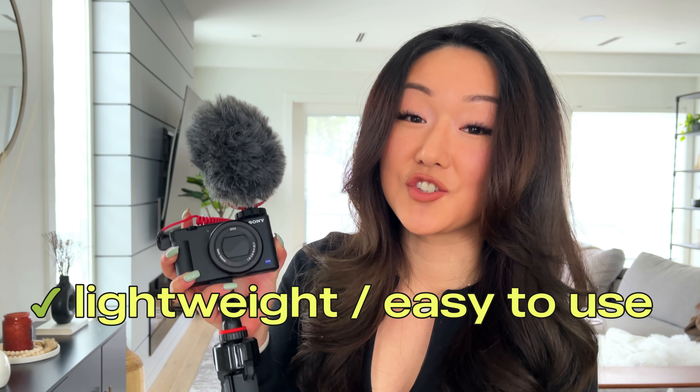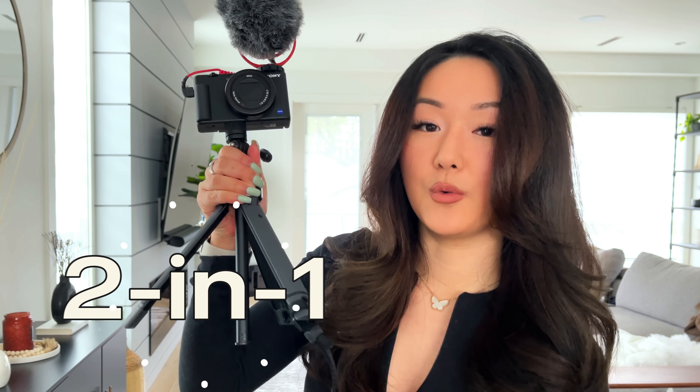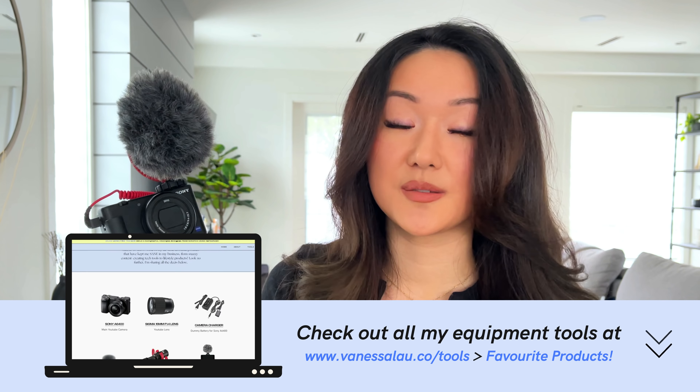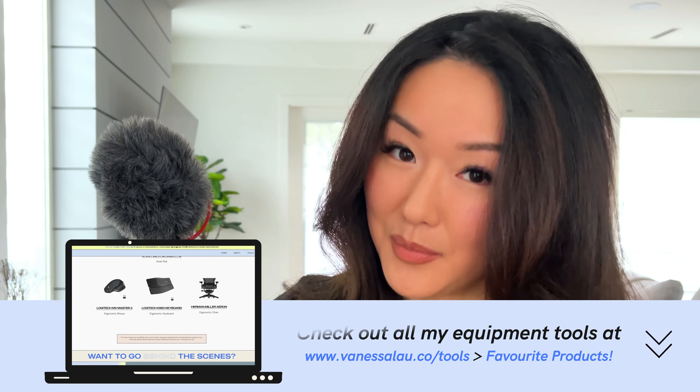Let me show you my old setup so you can compare. We are in my office right now — don't mind the boxes, I'm going through a little renovation. Essentially this was my old setup: a really fancy rolling studio, a monitor, a really expensive and heavy mirrorless camera, a microphone, and some fancy lighting. As you can see, it was really hard to create any range of motion. I would just sit down, hit play, and start filming, which made my videos kind of stale and boring.